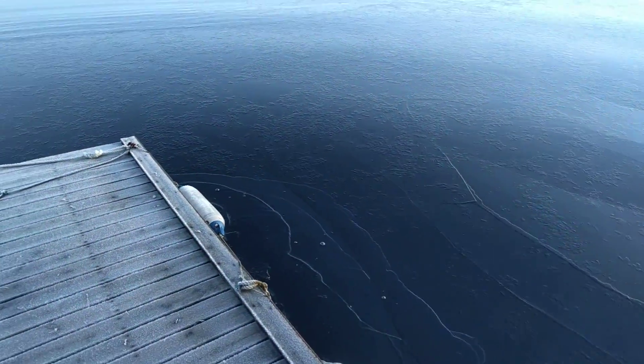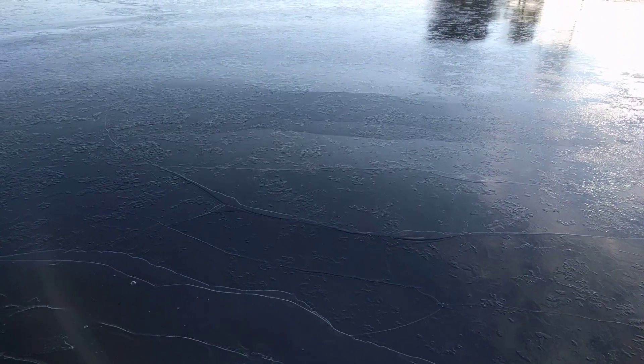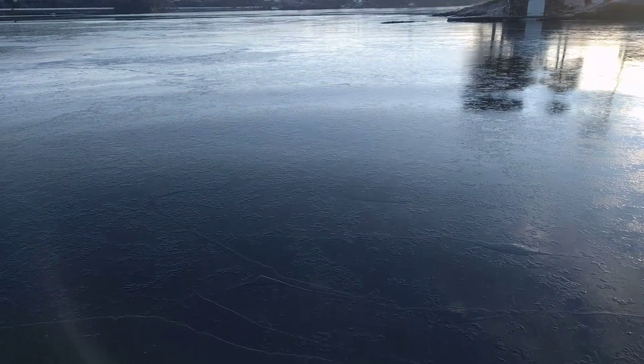Oh, look at this — look at the waves I can make underneath it. This is a floating dock right here that I'm on. Cracks in the ice. That's cool. Kind of messing with it a little bit; it makes a weird noise.